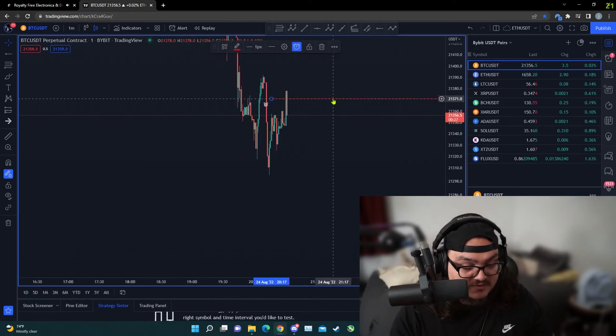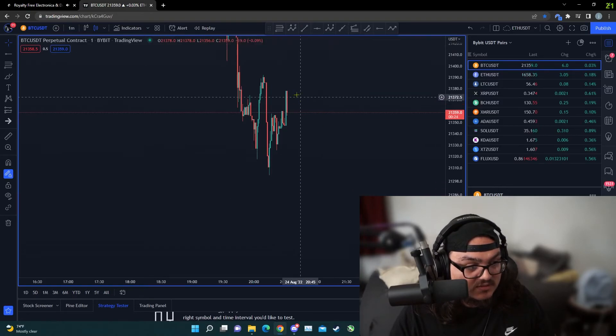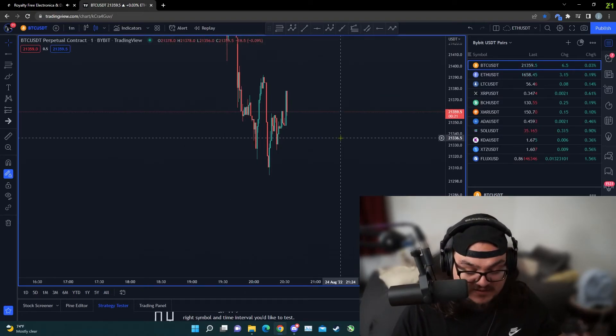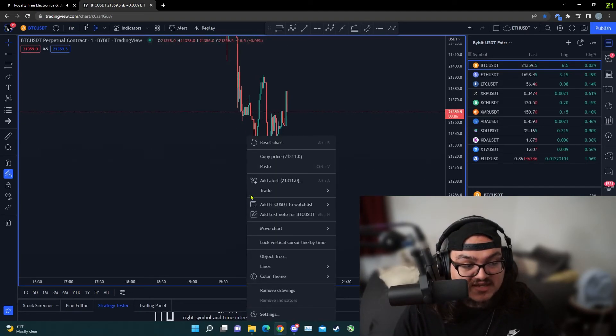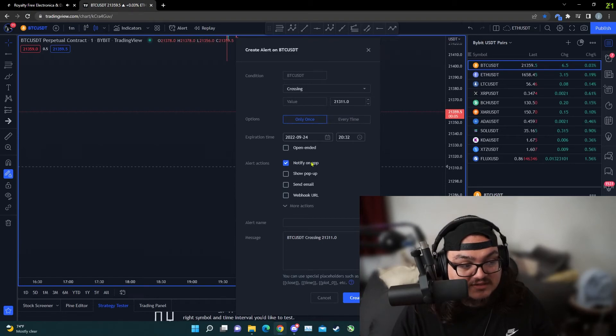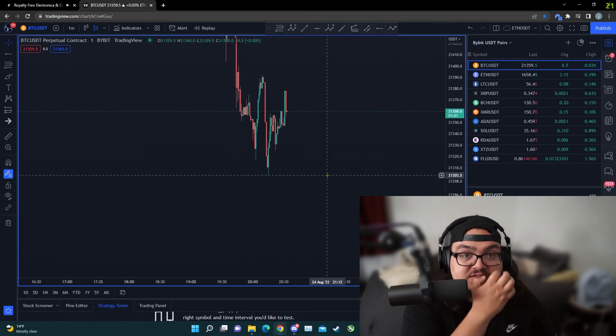I'll probably make a separate tutorial where I share my screen so you can see it work on the phone and I'll show you how to set an alert there. But it's the exact same concept. Whatever you do, just make sure when you set an alert that 'Notify on App' is turned on.